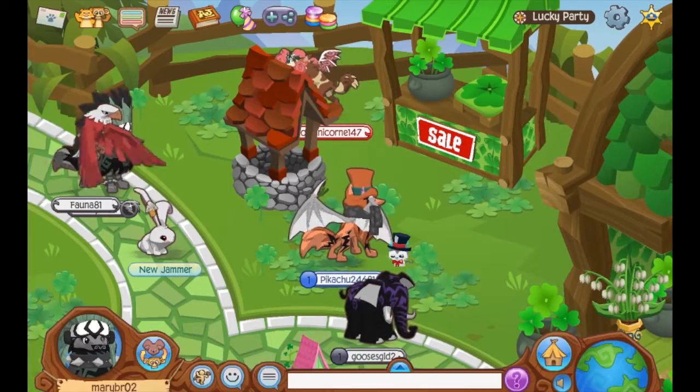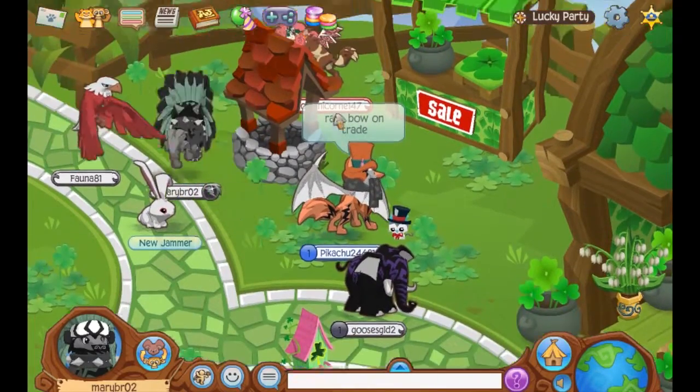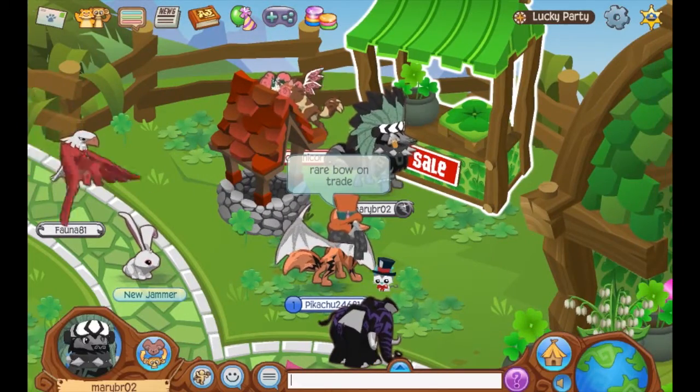Hey everyone, it's MaryBR02 here and today the lucky party came out. I'm just gonna be showing you around the lucky party.